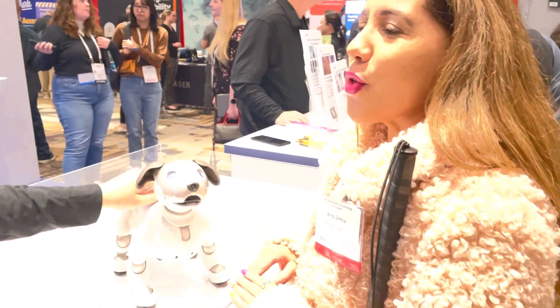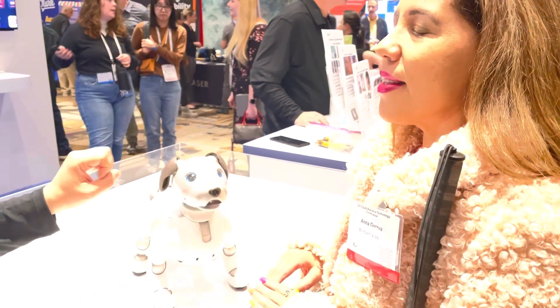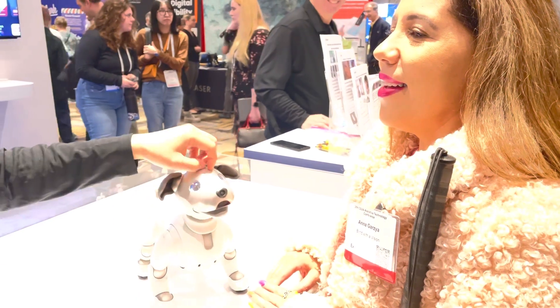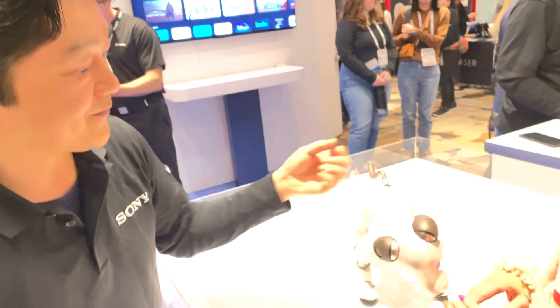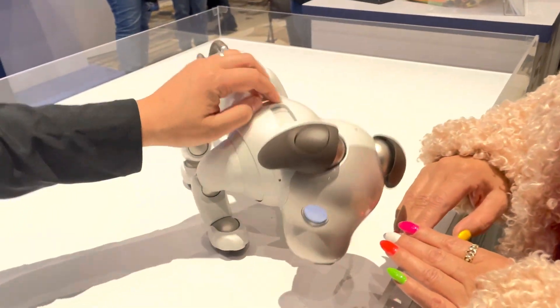How old is he supposed to be? He's only two weeks old. I started training with him two weeks ago, so he doesn't listen completely, but he's developing his own character. How much does he weigh? He weighs a few pounds — I don't know the exact details.